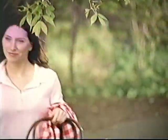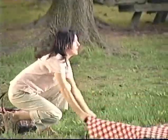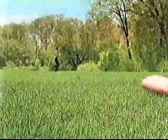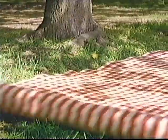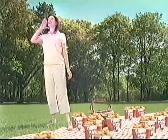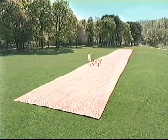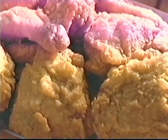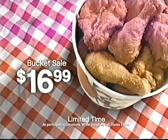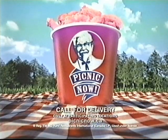Summer fun! Get the whole gang together because summer's here and so is the KFC Bucket Sale. Fifteen pieces of the Colonel's Tender Original Recipe Seasoned Chicken for only $16.99. Gather up the gang and picnic now.